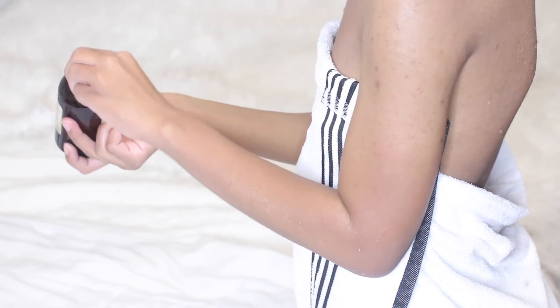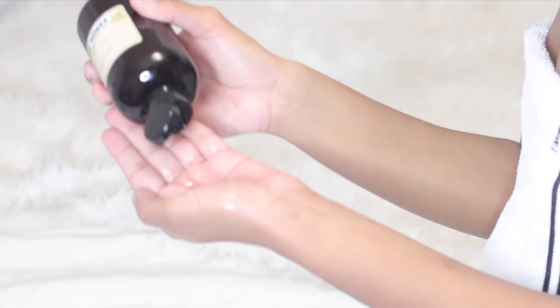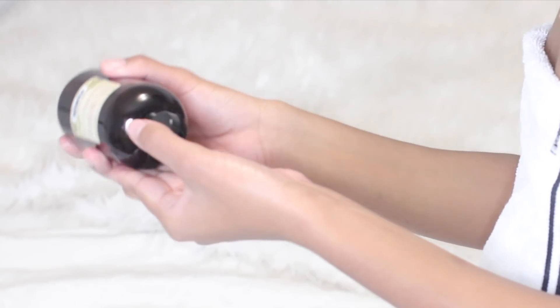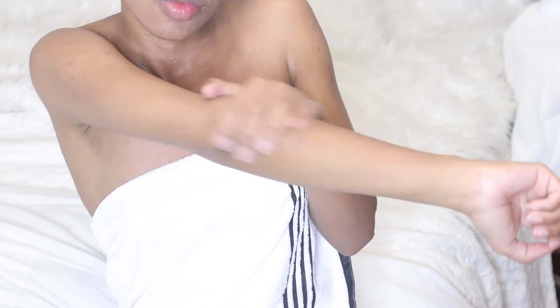I like to use the Just Nutritive Even Skin Tone Treatment as a skin moisturizer, and I've really been loving how glowy this makes my skin. It's made of all natural ingredients, so I love this brand. I've talked about this brand numerous times on my channel. It is kind of pricey, but I think it's worth it.